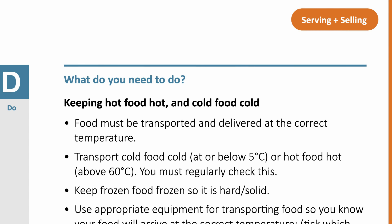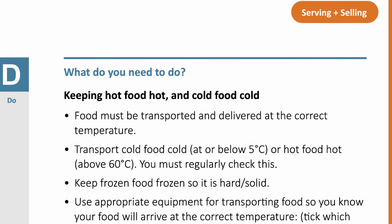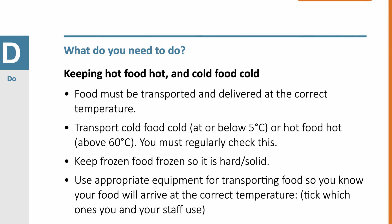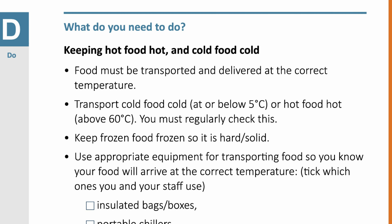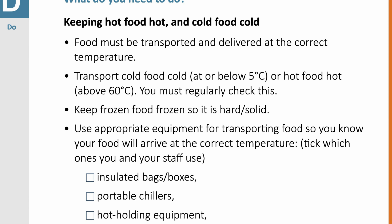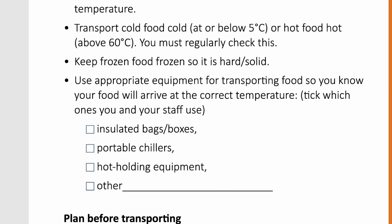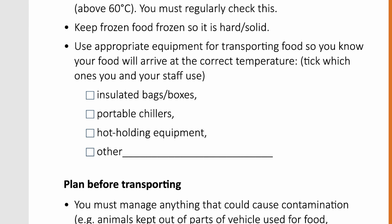What do you need to do? Keeping hot food hot and cold food cold. Food must be transported and delivered at the correct temperature. Transport cold food cold at or below 5 degrees Celsius, or hot food hot above 60 degrees Celsius — you must regularly check this. Keep frozen food frozen so it is hard solid. Use appropriate equipment for transporting food so you know your food will arrive at the correct temperature. Remember to complete your plan by ticking the ones you and your staff use: insulated bags or boxes, portable chillers, hot holding equipment.